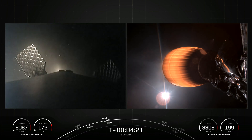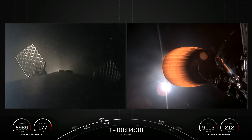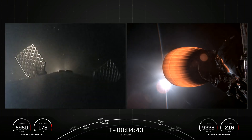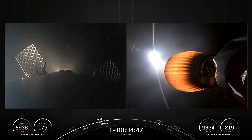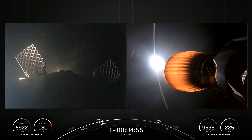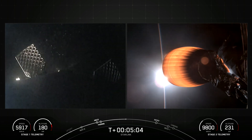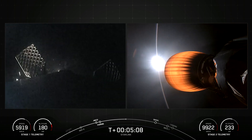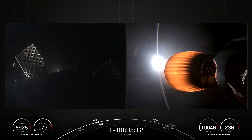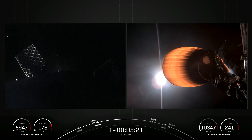The MVAC engine attached to the second stage is currently continuing its burn, which will last another four minutes. Today's Starlink mission marks SpaceX's 48th mission just this year, and 247th overall mission. Entry burn on the first stage is set to occur about two and a half minutes from now, and this is where we'll light up three of the nine Merlin 1D engines in order to slow the rocket down as it descends through the Earth's atmosphere.